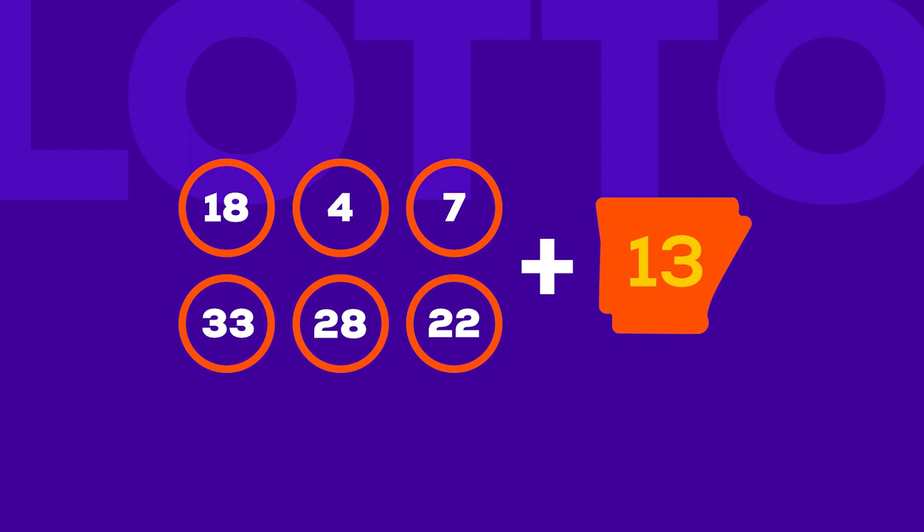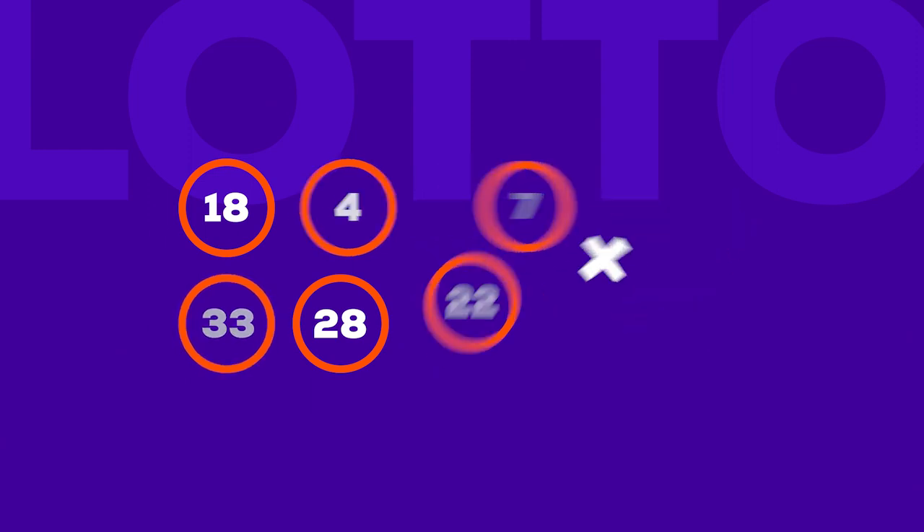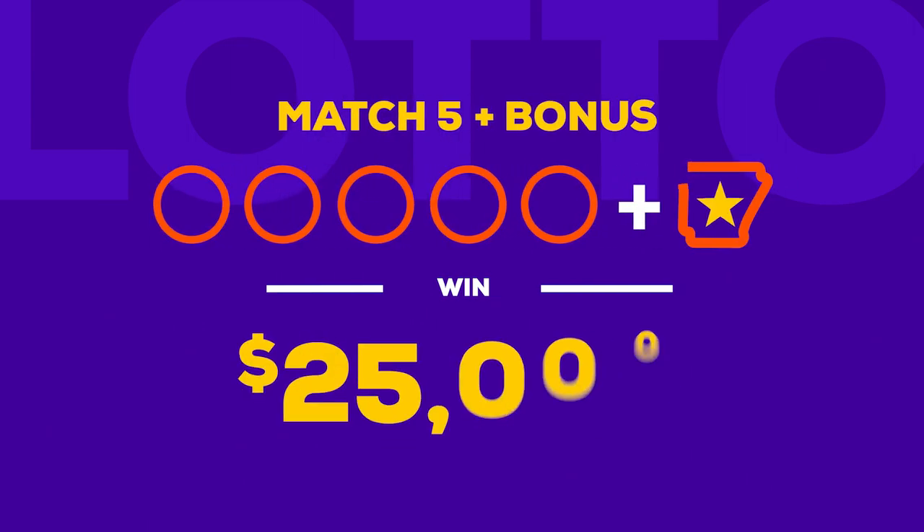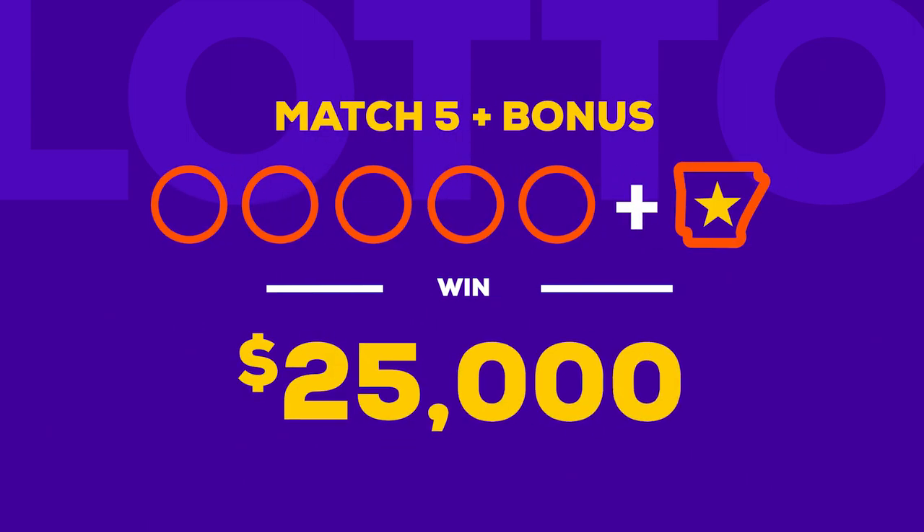Match the six main numbers to win the jackpot. If you match five main numbers, you win $1,500. But if you match five main numbers plus the bonus number, you win $25,000. For more details on what you can win matching the bonus number, see the website or the back of a Lotto play slip available at all lottery retailers.